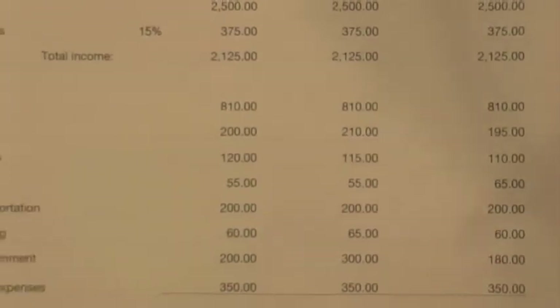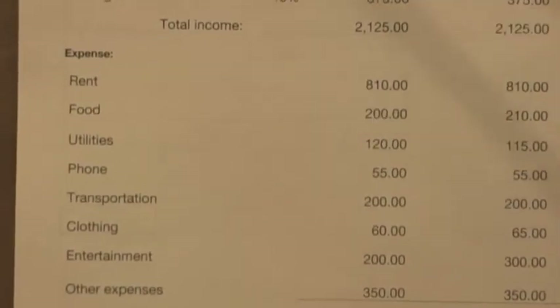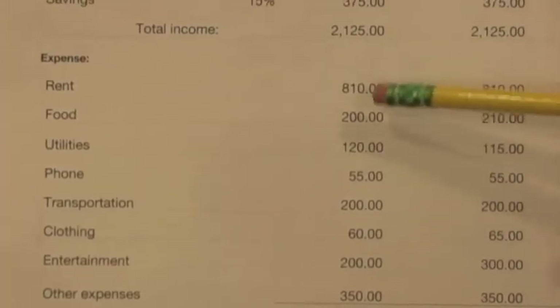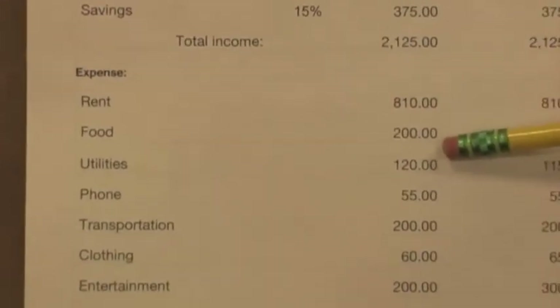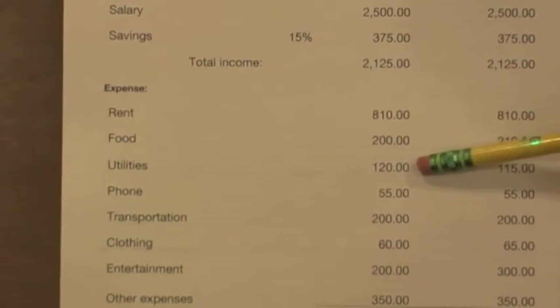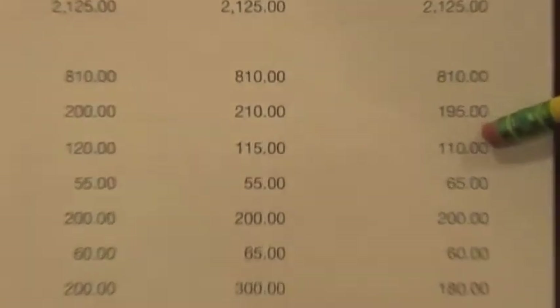I eat at good restaurants, buy my own food, and go for fast food sometimes. Now moving on to utilities — I'll pay $120 for the first month, $115 for the second month, and $110 for the third month.